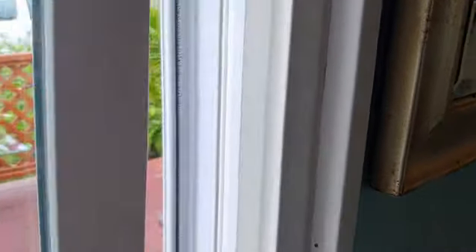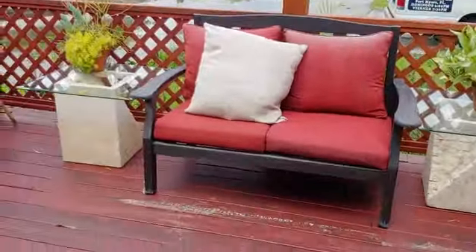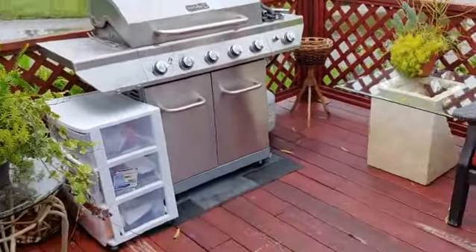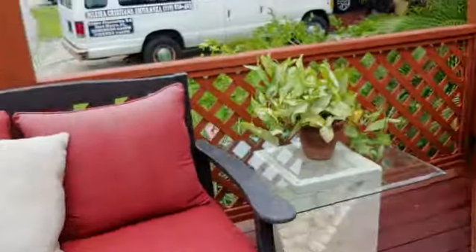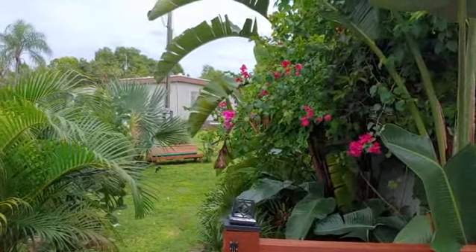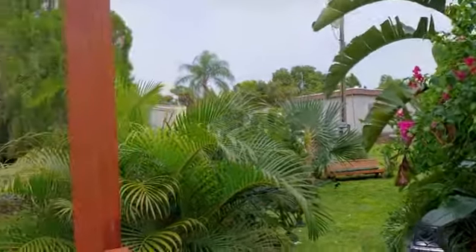And here's the deck out the other side. Big grill, nice wood deck, landscaped. Very nicely landscaped all around — it's a nice tropical paradise.